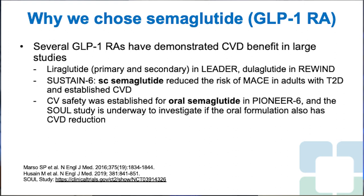Several GLP-1 receptor agonist studies have demonstrated cardiovascular benefit in large trials. Liraglutide in LEADER, dulaglutide in REWIND, and subcutaneous semaglutide have reduced the risk of MACE — major adverse cardiovascular events — in adults with type 2 diabetes and established cardiovascular disease. Cardiovascular safety was established for oral semaglutide in PIONEER 6, and the SOUL study is currently underway to investigate if oral semaglutide also reduces cardiovascular risk.